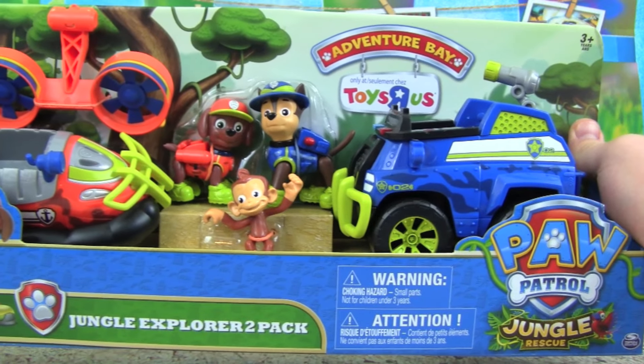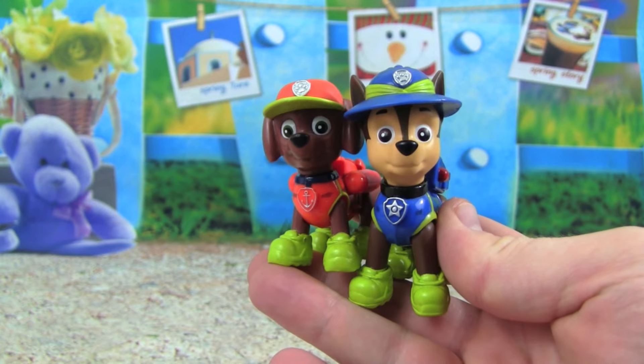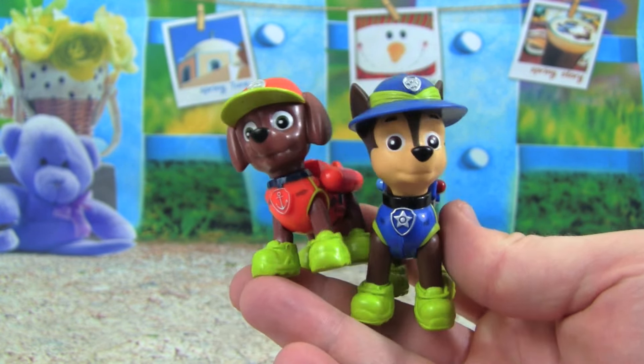This is going to be a lot of fun, let's open these up and check them out. Check out the Jungle Pups we get with the Jungle Explorer 2 Pack — we get Zuma and Chase.